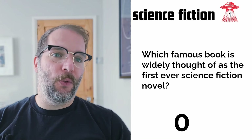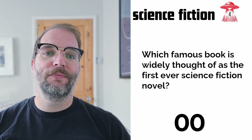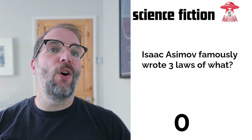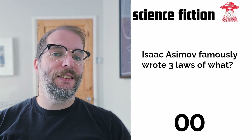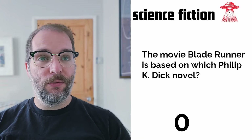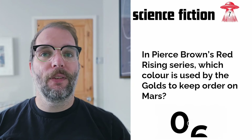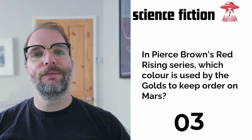Question four: which famous book is widely thought of as the first ever science fiction novel? There's probably multiple answers, but there's one most people will know. Question five: Isaac Asimov famously wrote the Three Laws of what? Question six: the movie Blade Runner is based on which Philip K. Dick novel? I thought it was a short story originally, but when I researched this it did say it was a novel. Question seven: in Pierce Brown's Red Rising, which colour is used by the Golds to keep order on Mars?